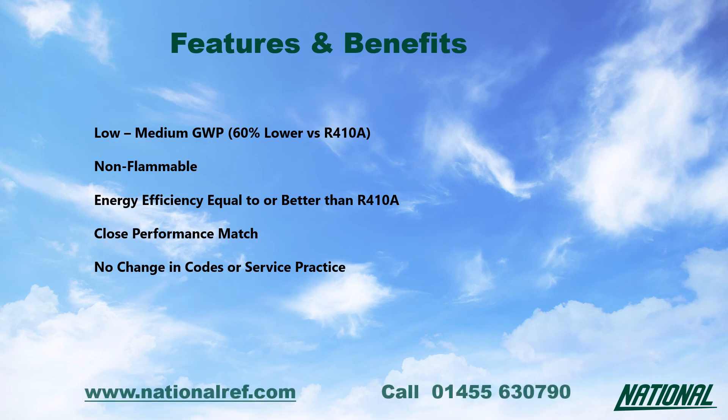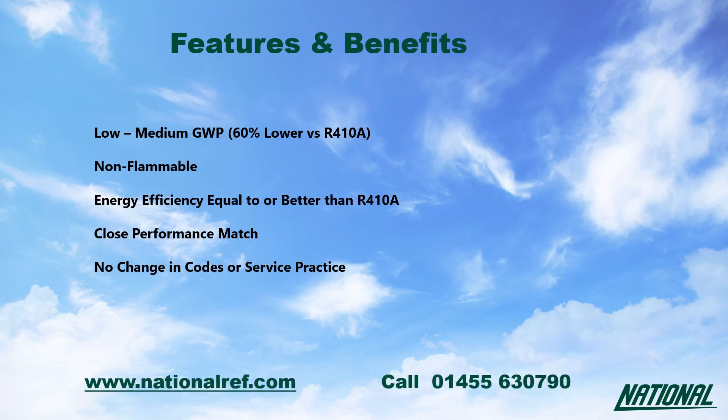Thank you and if you would like to know more, please visit nationalref.com or call us on 01455 630 790.